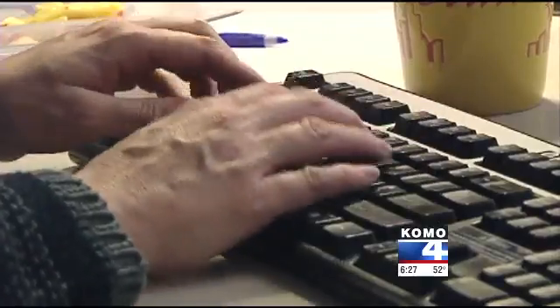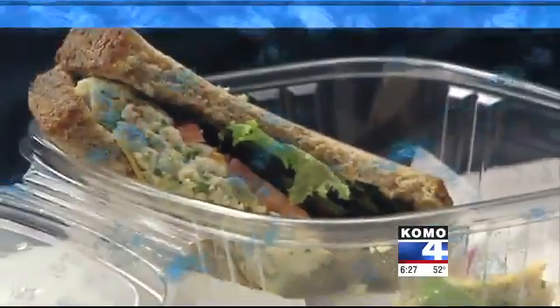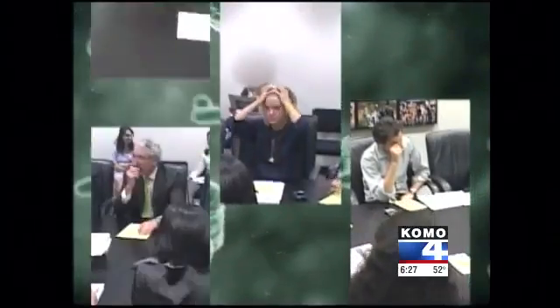Every time your fingers hit the keyboard, they're picking up germs. And those sick-making bugs don't stay on your hands. Whenever you touch your eyes, your nose and mouth, you're putting in there whatever germs may be on your hands.